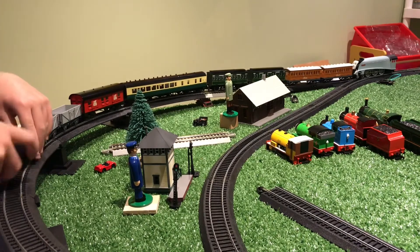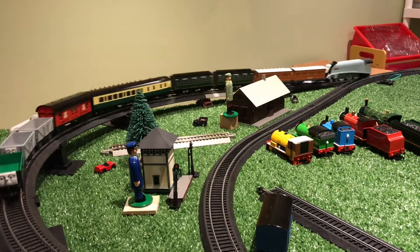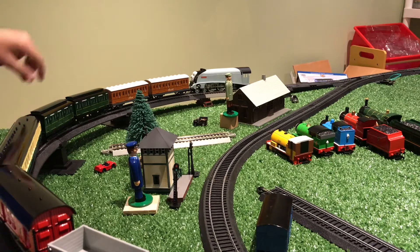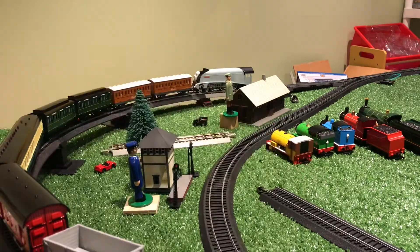So we're going to take out this box van and see if he can just push these. Nope. So Spencer has been able to only push four coaches, one express coach, one mail car, and two troublesome trucks.